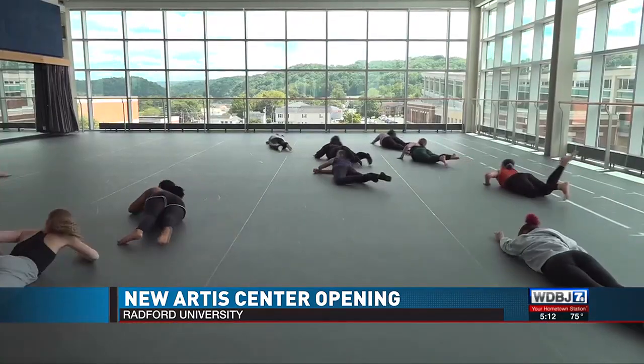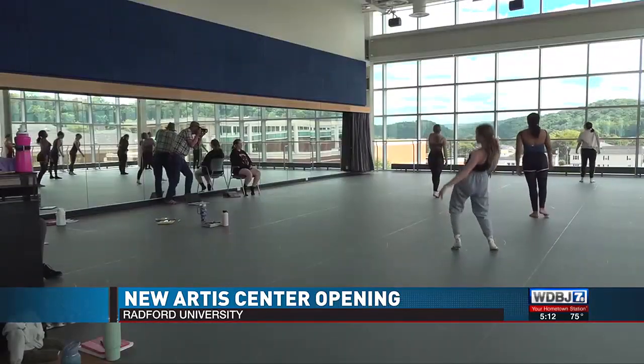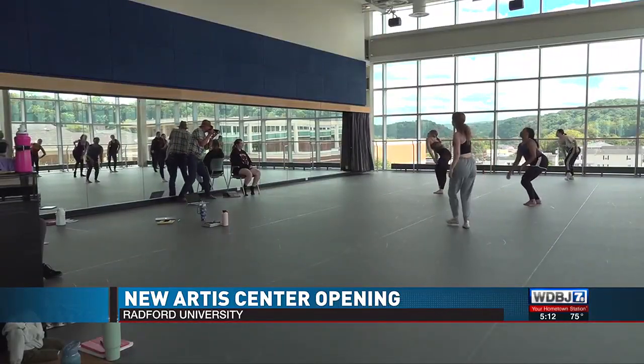Onaje Edmond is a senior dance major. He says with all of the modern open space in the building, he loves that people can watch him and his classmates hit the studio. It's just so cool to have so many people walk by and go, oh my god, what are they doing here? It's a really great experience.